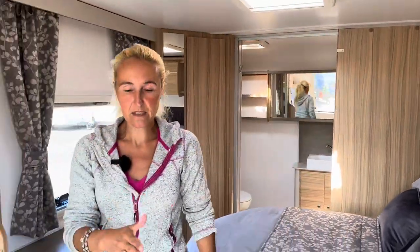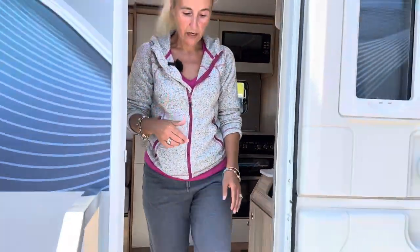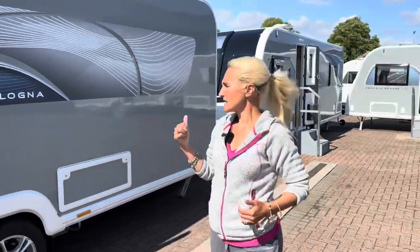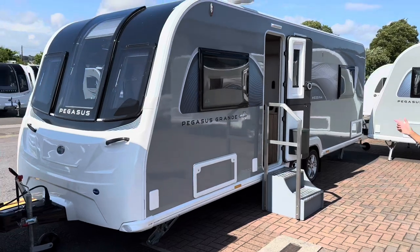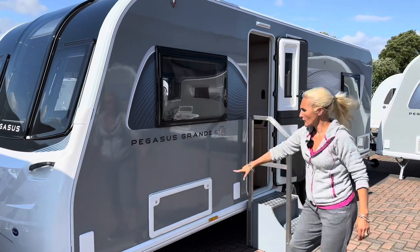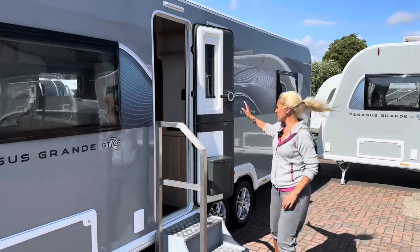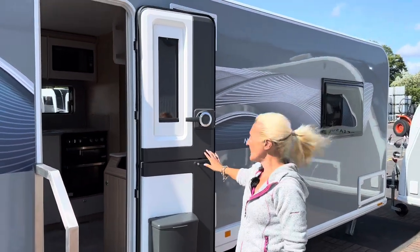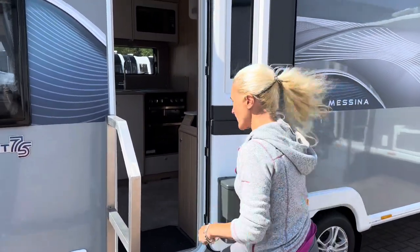That's the Bologna — a four berth twin axle caravan. Starting with the big ones and getting smaller as we go. Next is the Messina, also twin axle. Notable outside features include gas barbecue points, locker storage, and electric hook-up. This one has the new door fitted — I like it, especially the black or very dark grey feature that adds something a little bit special.